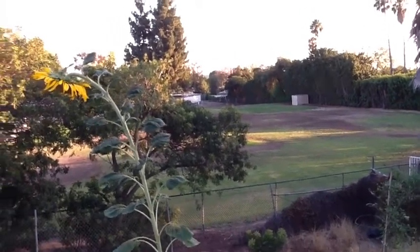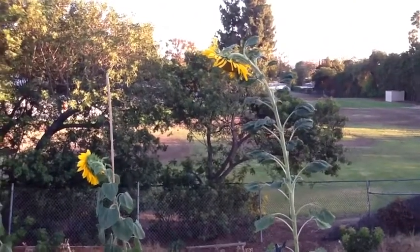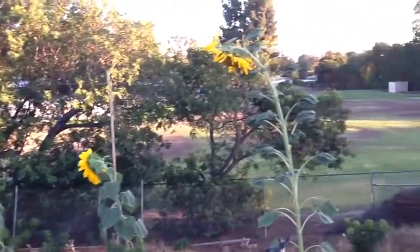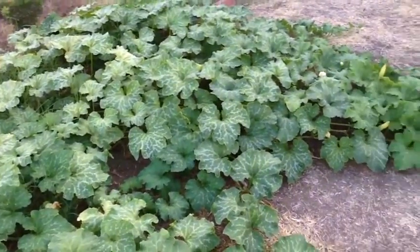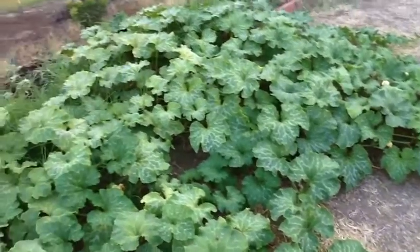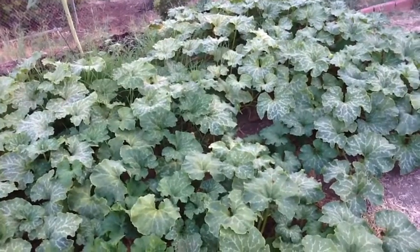We get a nice breeze coming in here. I think it was a mistake planting the sunflowers right here because they really take a beating when the winds come in, but it was good for the squash obviously. Anyways, I hope everyone's garden is doing well. Thanks for watching, I'll talk to you later — bye bye!